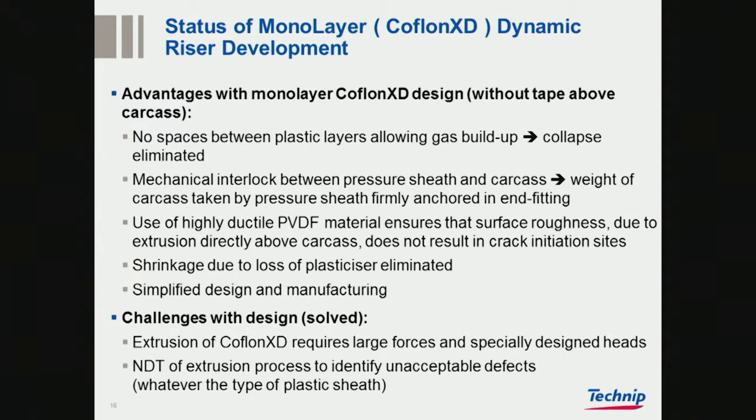This simplifies design and manufacturing. There have been some challenges with the extrusion of COFLON, which required us to work on extrusion techniques to solve them — but this is now solved. We have also developed better NDT processes through this process to identify unacceptable defects. The NDT has become better through this process.